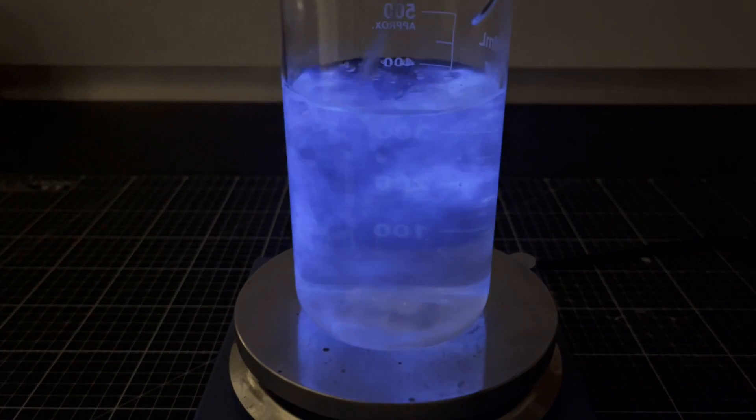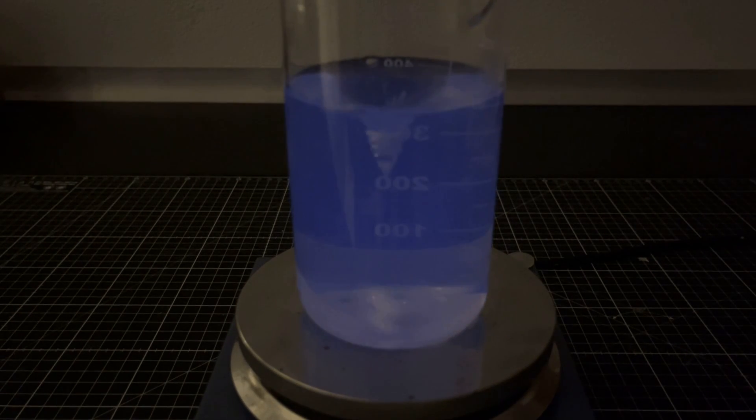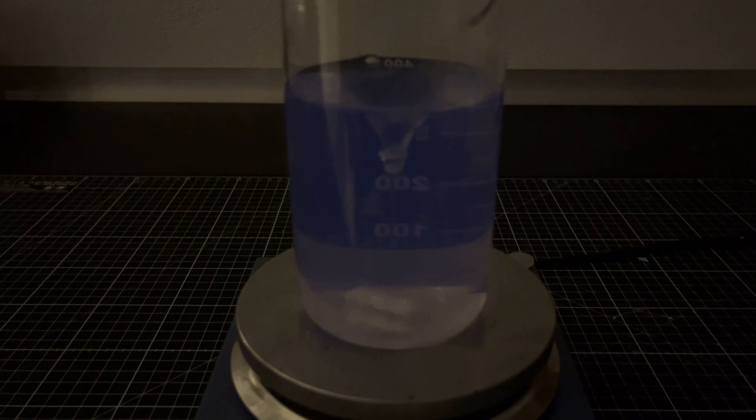The third reaction is a so-called oscillating luminol reaction. It's one of the most beautiful reactions I have ever seen, so I show it in real time. If you are impatient, skip the part.